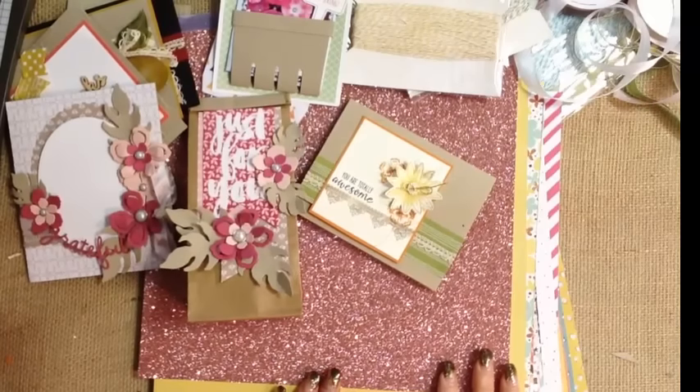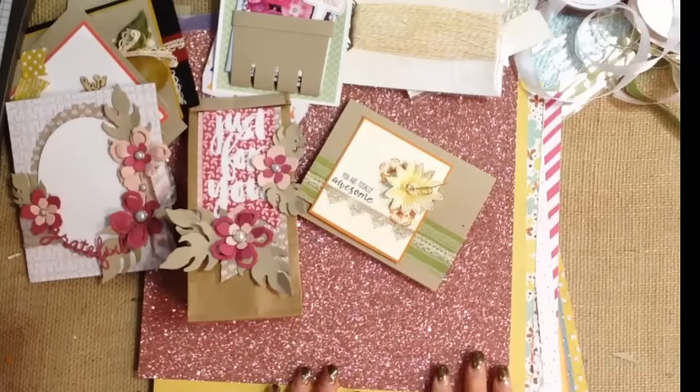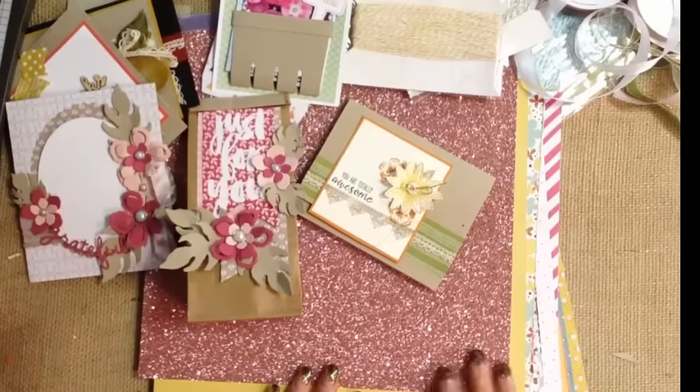Some of them as much as 50%. I want to showcase them in such a way that you see how well they coordinate with spring product that will be debuting in January. You'll be able to find the retiring list, the sale items, as well as information for getting your hands on a spring catalog on my blog at RemarkablyCreated.com.